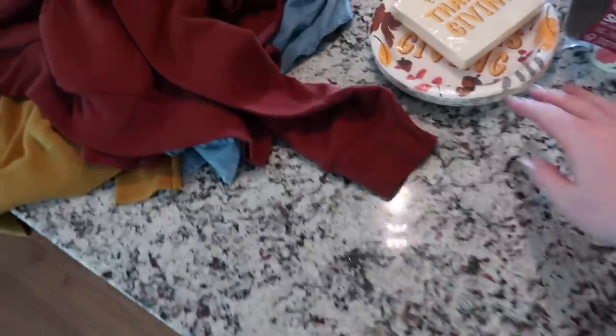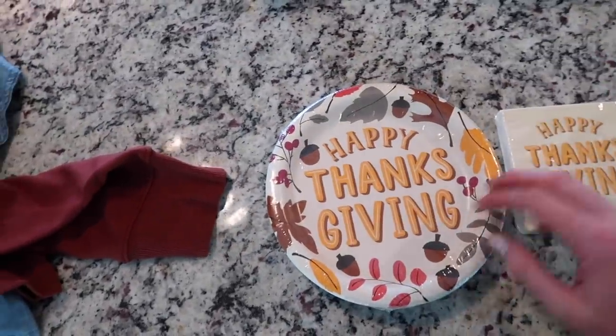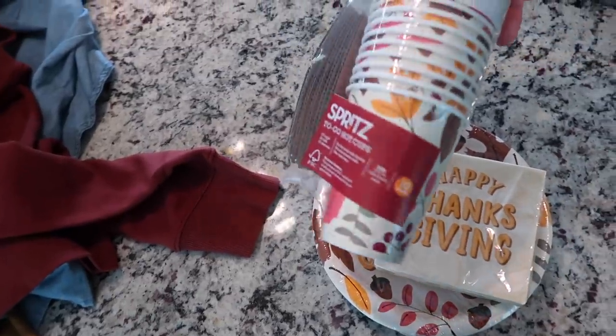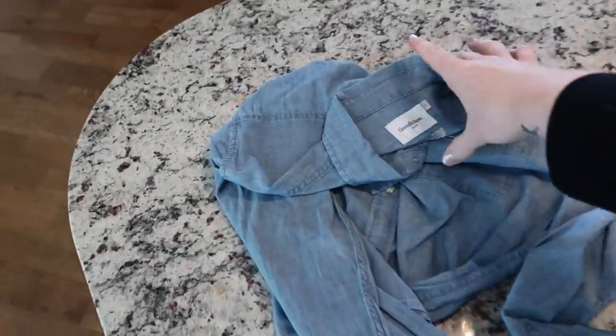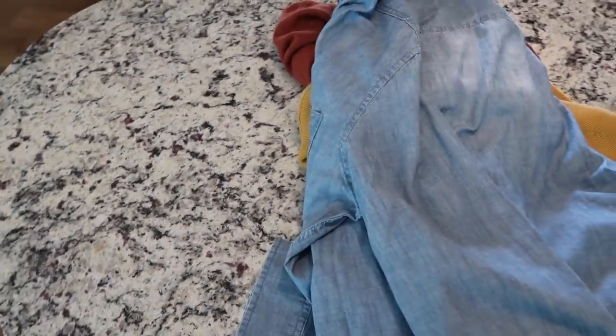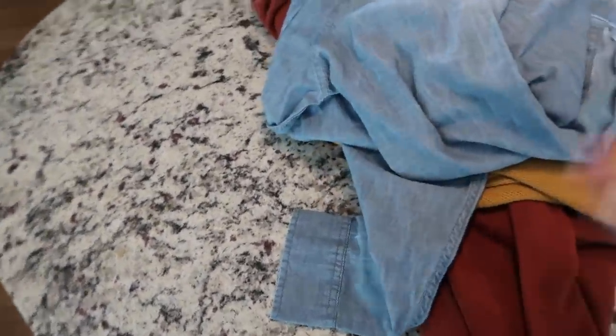I did pick up these cute little things at Target. We're hosting Thanksgiving this year so I thought this was cute for the dessert table, and if anyone wanted to take coffee on their way out, I thought these were adorable. I also got the Goodfellas sweatshirts because I love this color, a little sweater, and a chambray button-down — because you can never have too many chambray button-downs.